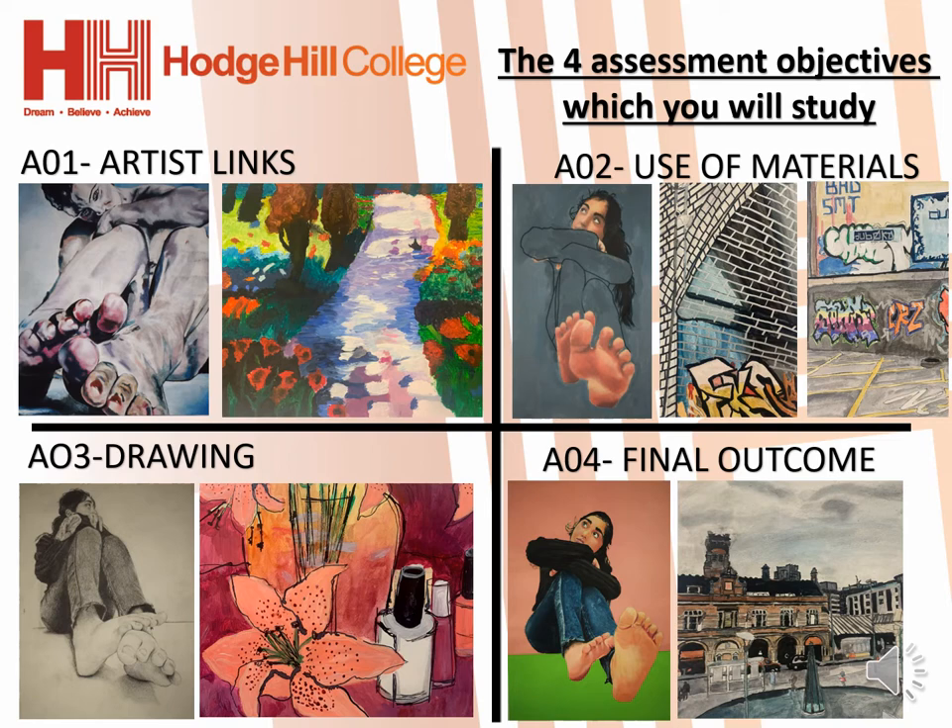AO2 is probably the most exciting, using different materials of your choice. Some people like to paint, some prefer to use pastels or inks. Most of the work set can be done using your preferred materials and completed on canvas.